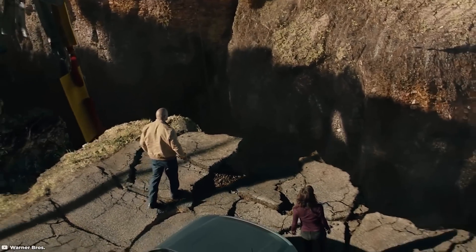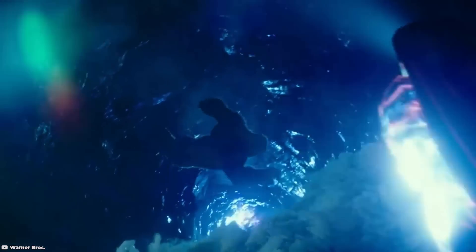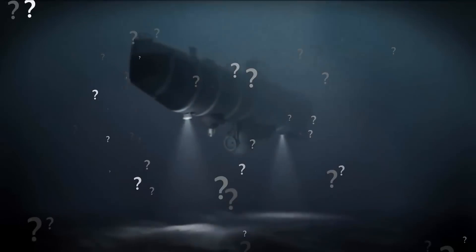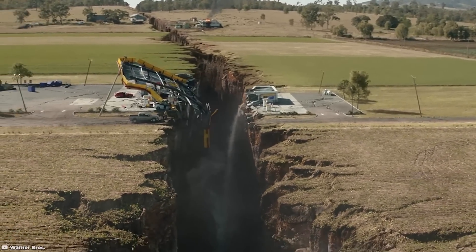People have been curious about what's under the earth for a really long time. At first we could only explore natural holes, and many of them were not explored until recently. In the 1900s, machines helped us dig really deep into the earth. But how deep have we actually gone? In this collection, we'll show you the deepest holes on earth, whether they're natural or made by humans.